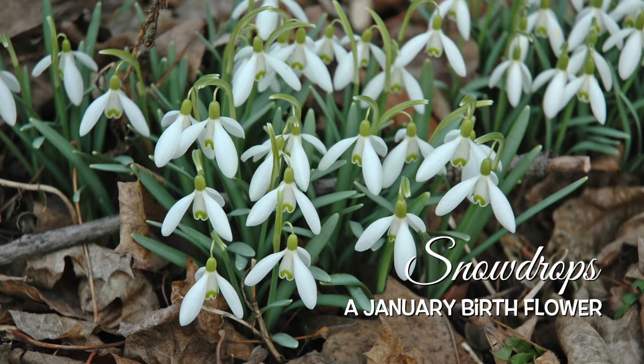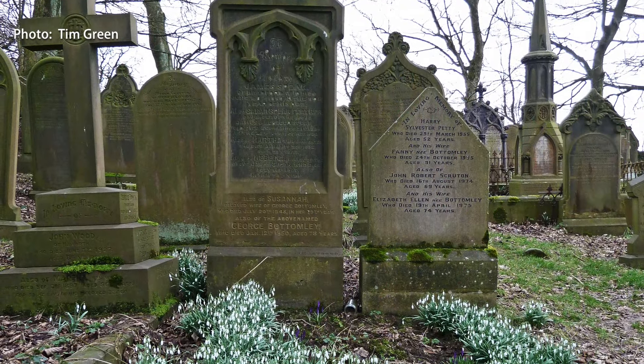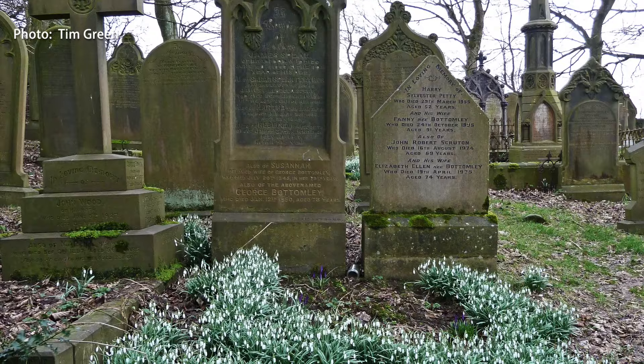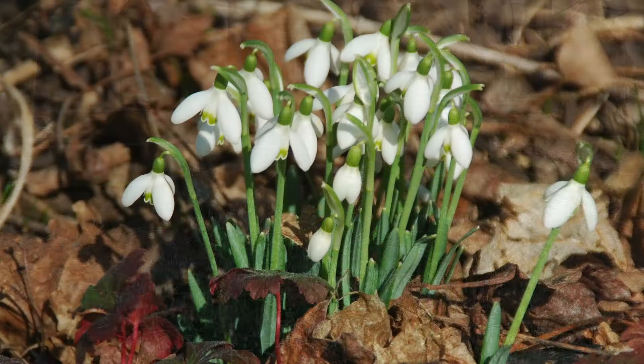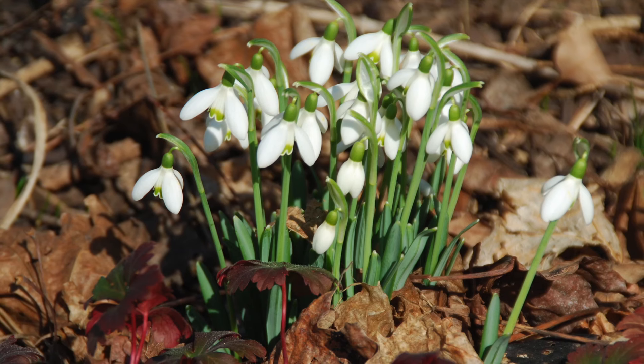Celebrate a January birthday with one of the two January birth flowers. Snowdrops were often found growing in graveyards and were considered bad luck, but now they represent hope and beauty. Hi, I'm Melinda Myers, horticulturist and gardening expert.